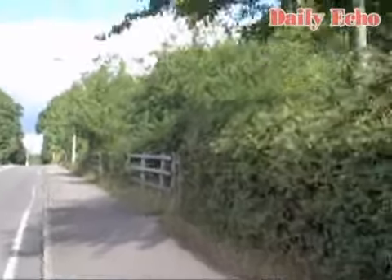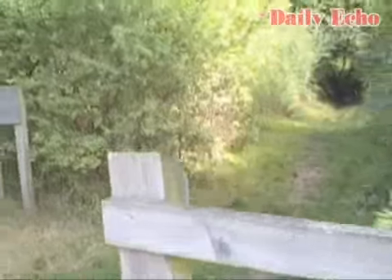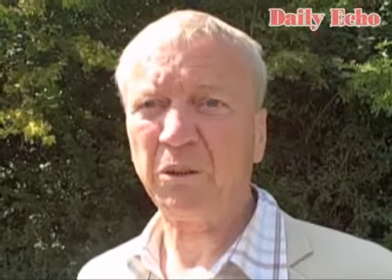I couldn't tell you what it was, even if it was kept in a zoo I wouldn't know, but it was really odd. And as I said, I was rather sceptical about the whole thing, but now I've actually seen it with my own eyes, and my wife saw it as well.